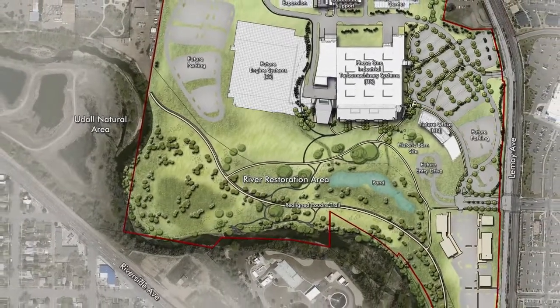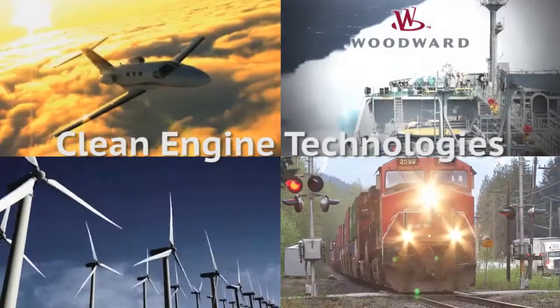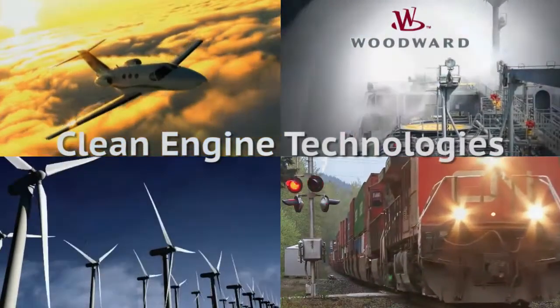This is a big project for Fort Collins. Woodward's one of our primary largest employers in the community. We're looking at nearly a million square feet on a hundred-acre site right adjacent to downtown.